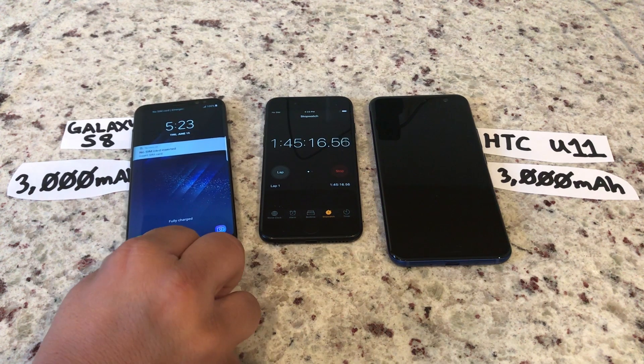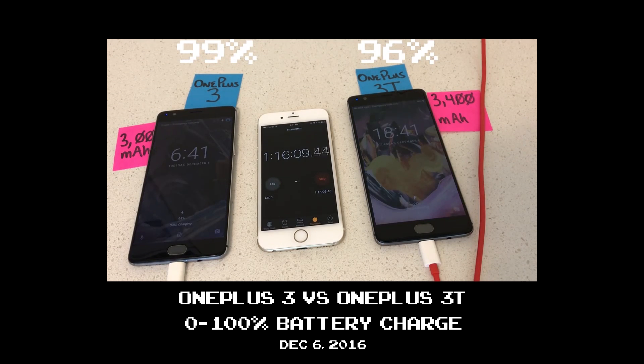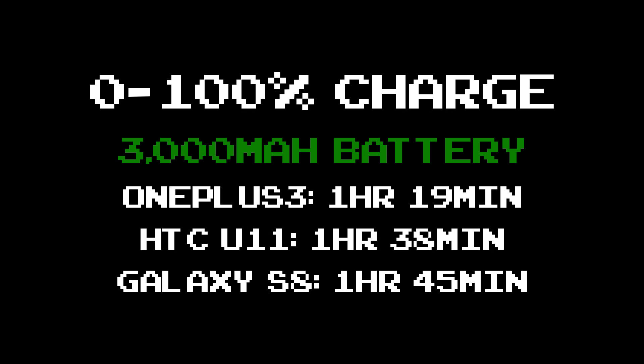I was pleasantly surprised to see the S8 catch up so quickly, and finish just a few minutes after the U11's full charge. But that isn't the quickest charge for a 3,000 mAh battery. Back in December, I did the same test with the OnePlus 3, and the OnePlus 3 filled to 100% at one hour and 19 minutes — almost 20 minutes faster than the U11, and about 25 minutes faster than the S8.